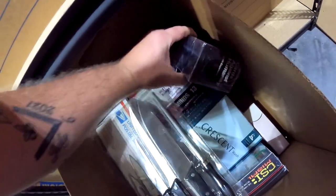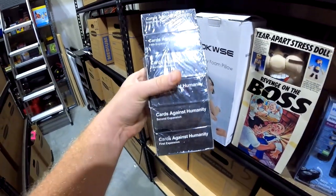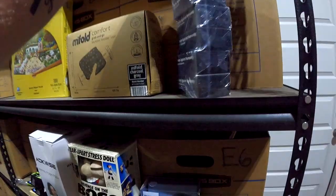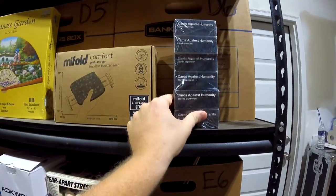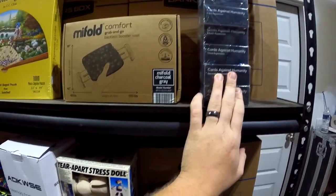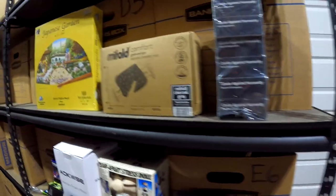In G5: Cards Against Humanity expansion packs one through six. Got it for seven bucks at Black Friday Deals and it ended up selling for $24 over on Mercari. And that is everything we're pulling here in the garage.